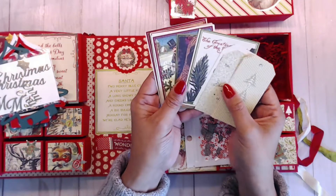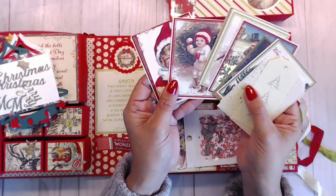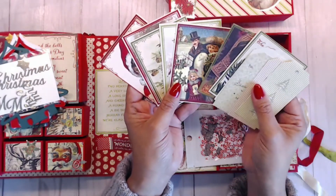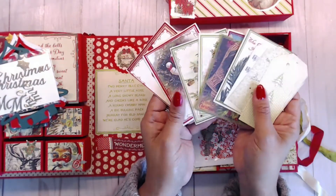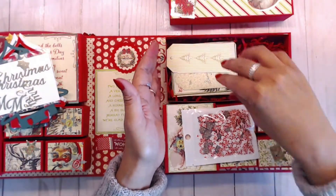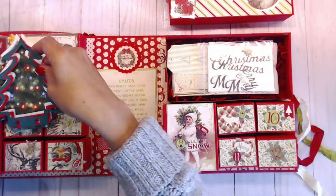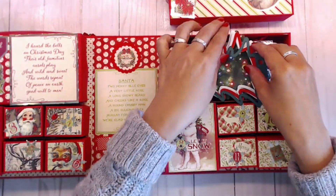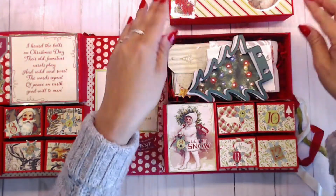I also gave you some cut-apart cards from the paper collection I used — these are so cute. You can use them on cards, in your journaling books, in your folio, or in your December Daily. I just thought these would be a fun addition and I hope you guys like that idea.